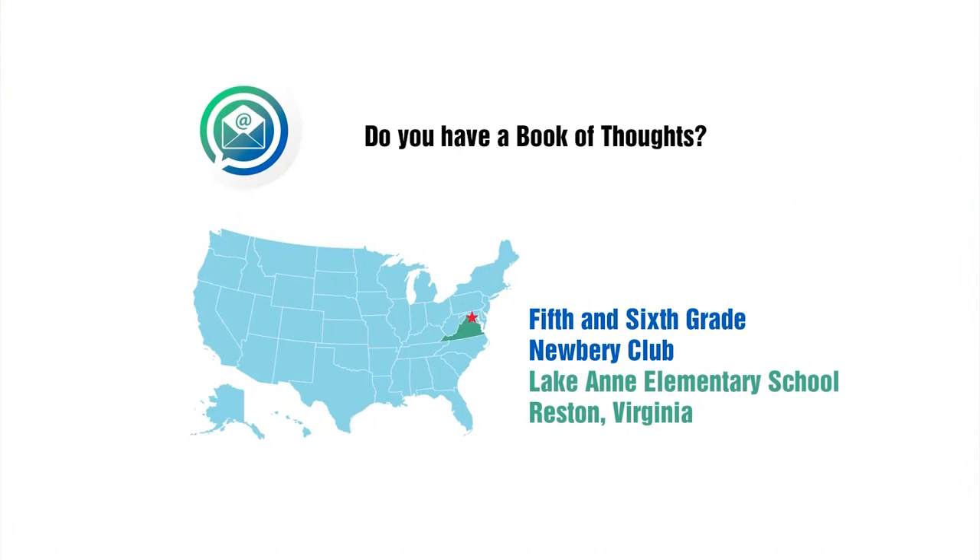Do you have a book of thoughts? I don't. Trent has a book of thoughts in Lost in the Sun — he draws a lot of the things running around in his mind rather than writing them down. When I was a kid I kept a lot of journals and diaries, but I don't really anymore. For Trent, it's a way of expressing what he's feeling. He's very angry and has a lot he feels guilty about, and drawing gets it down on paper so it doesn't overtake his thoughts.